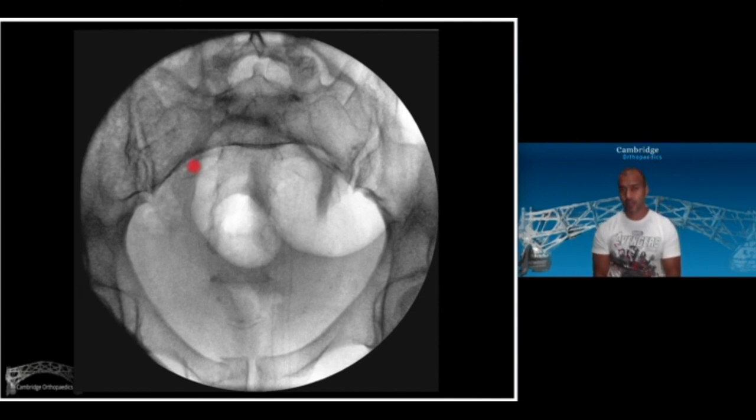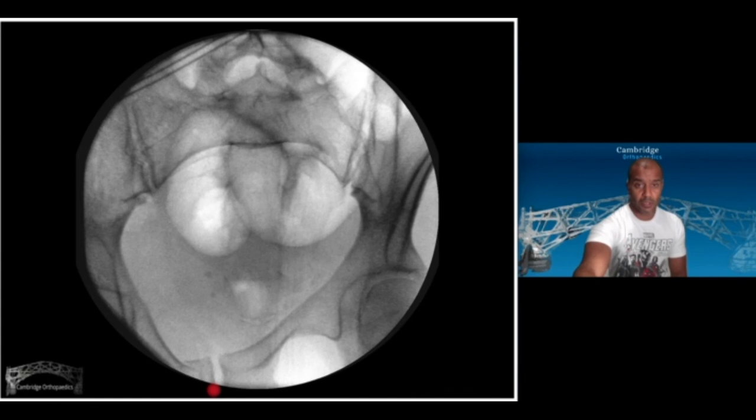Here is an example of that bucket-handle deformity involving the sacral alar rather than the SI joint. On this inlet view you can see the fracture at the back and the contralateral injury on the rami/parasymphysial side. This is intraoperative fluoroscopy from my own cases. With compression applied, there is a lot of deformity — indicating an unstable pelvis.